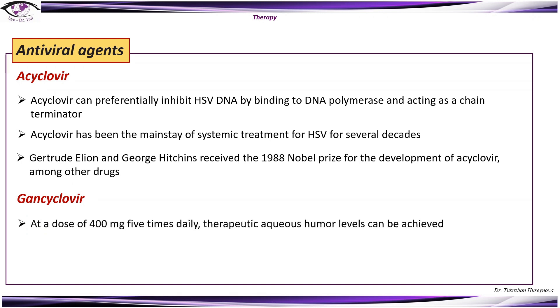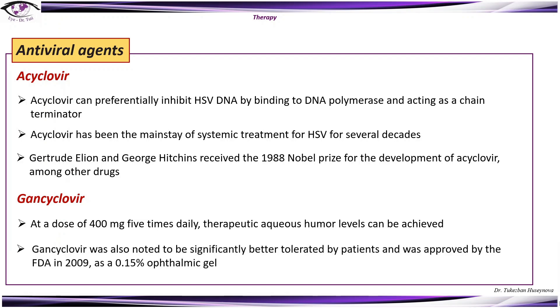Ganciclovir at a dose of 400 milligrams five times daily, therapeutic aqueous humor levels can be achieved. Ganciclovir was also noted to be significantly better tolerated by patients and was approved by the FDA in 2009 as an ophthalmic gel.